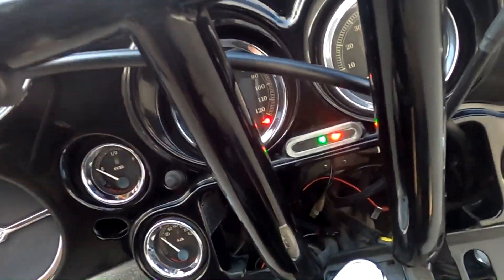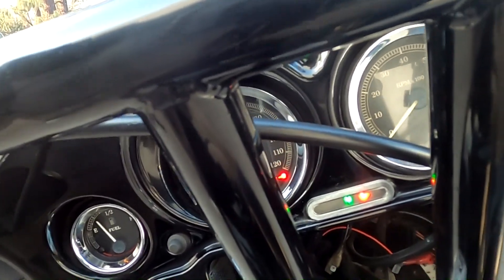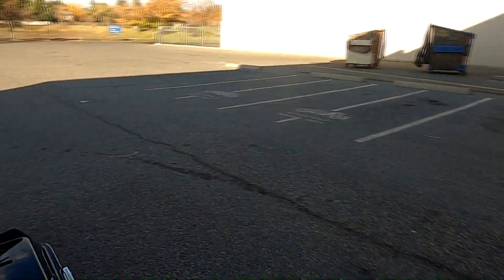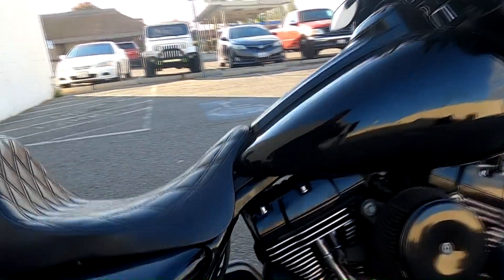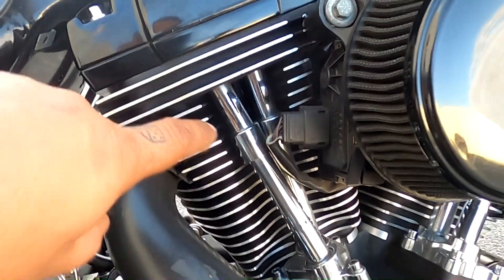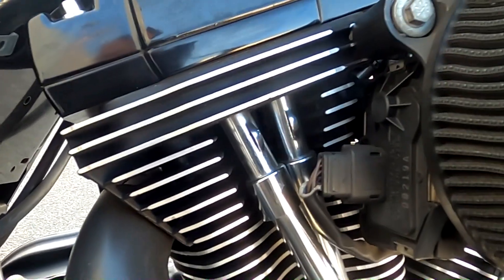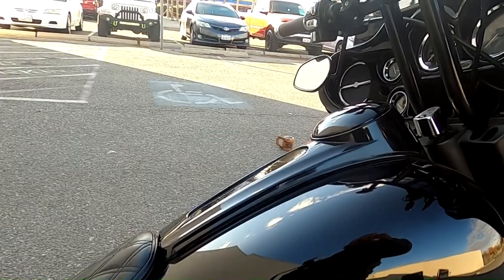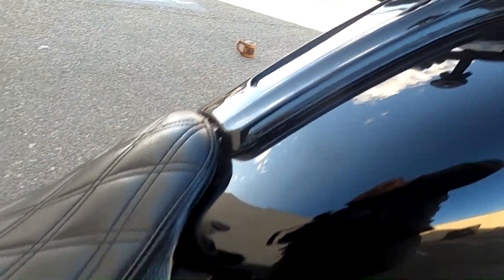It has 38,000 miles on it, which is not too bad. As soon as I picked up the bike, I rode it for about two days and then the starter went out. So it's got a brand new starter on it. There's also a little bit of a tick in the engine — I think it's probably a loose cam or something — but it's not too serious right now and it does fire right up.